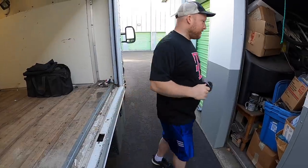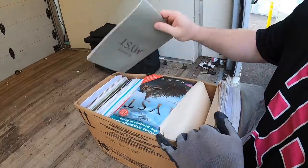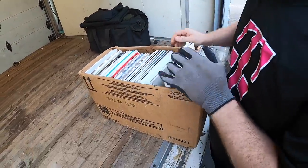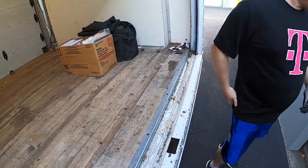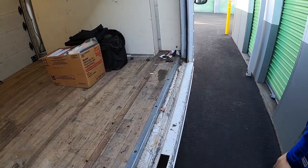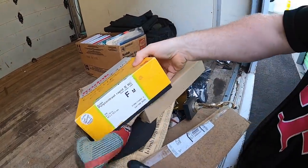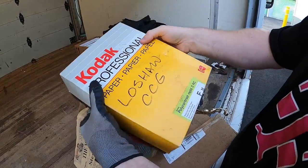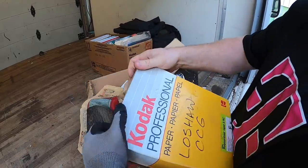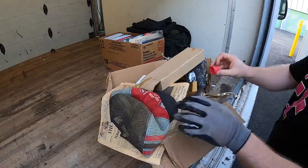Over here there's paperwork and magazines. This is photos — we don't like to show the family, so we're going to put that over here as personal.